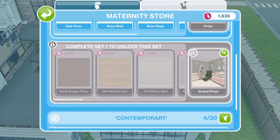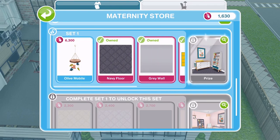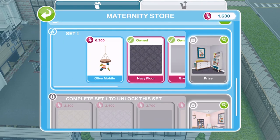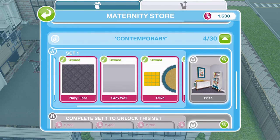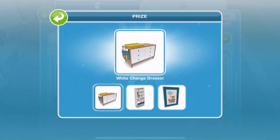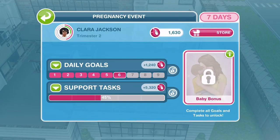We got some of the contemporary items. I'm hoping that we get 6,300 so we can get this mobile, and then we'll have all of the items from set one of the contemporary theme. When we've got all the items from set one, we'll get the prize of those items. Hopefully we'll get enough tokens today to finish that.